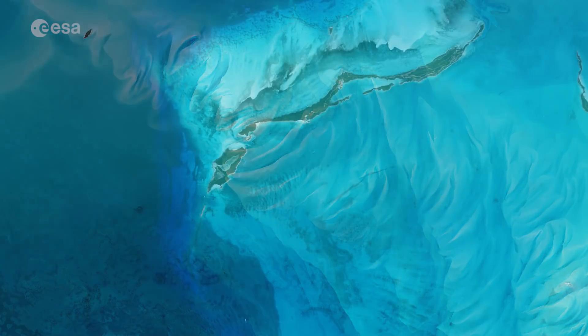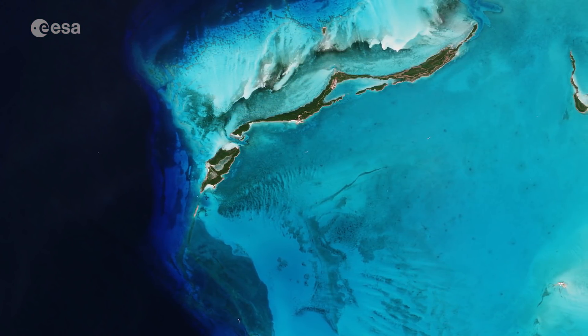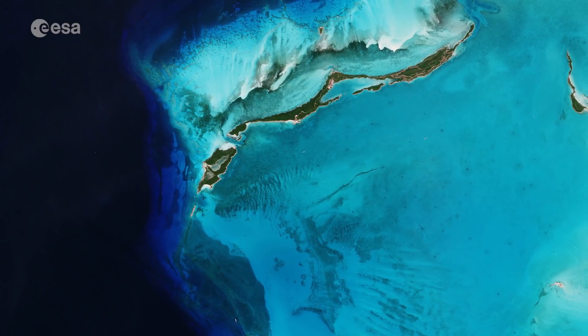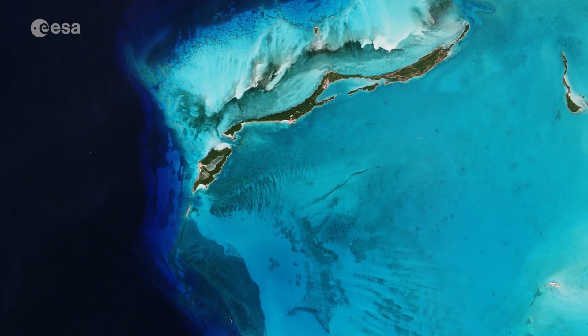In fact, Egg Island was recently at risk of being developed as a cruise ship port, which would have meant dredging the seabed and destroying coral reefs. Fortunately, this plan didn't take hold because of the damage it would cause to the environment.